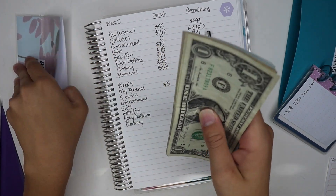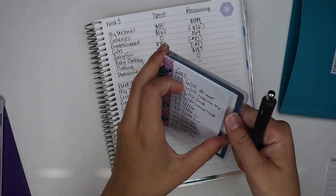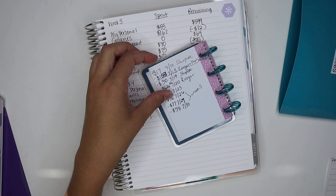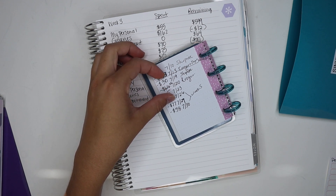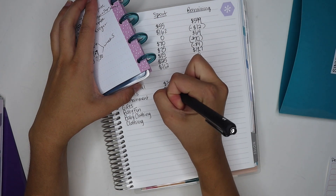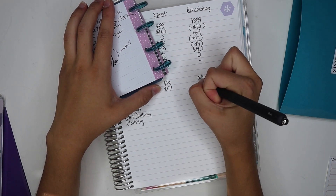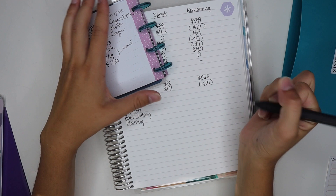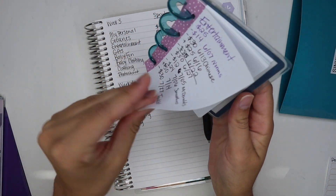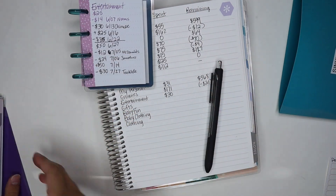For groceries, I'm going to add up all three charges — $36, $77, and $58 — that's $171. Our normal goal is $150, so we went $21 over budget. That does include our vacation food though, so technically we could take that money from somewhere else like entertainment, but we're just going to let that slide.